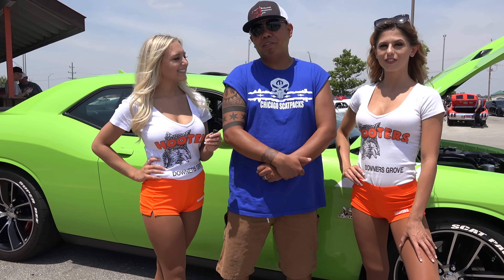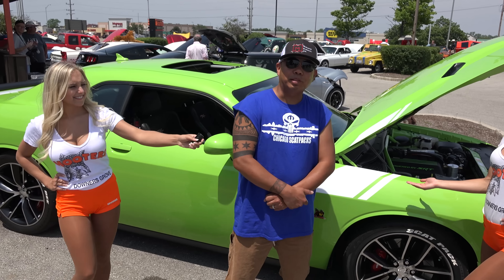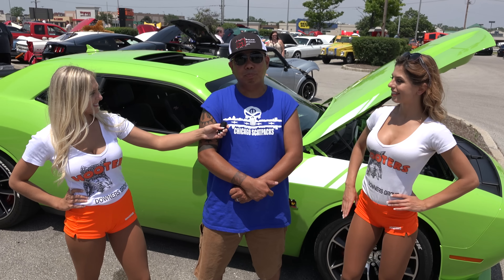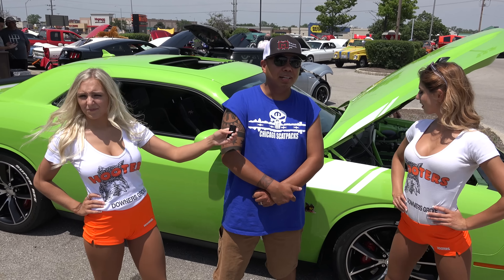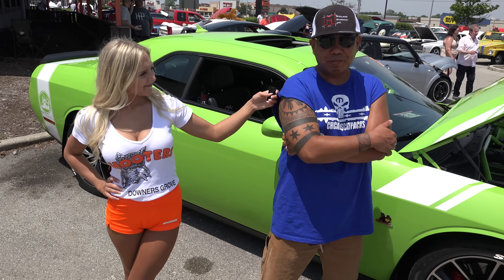Yes, this is a 2015 Dodge Challenger Scat Pack. It's a sublime green. Typically these cars come with a black stripe in the back. I changed it to white to mimic my friend's 1970 Charger, which is a sublime with white as well.